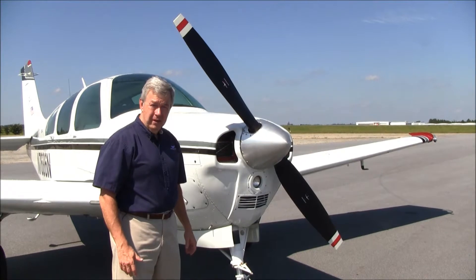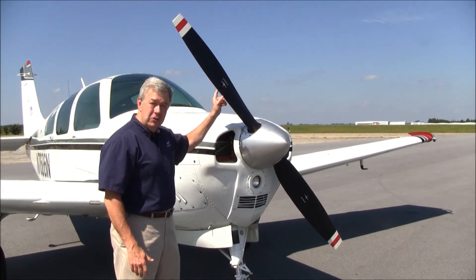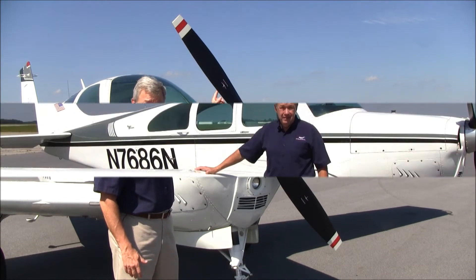N7686 November has a Macaulay two-blade prop. This prop and new spinner have less than 10 hours since factory new.